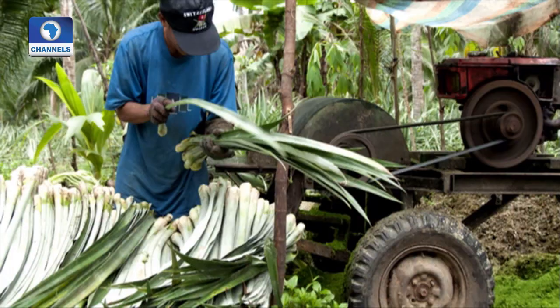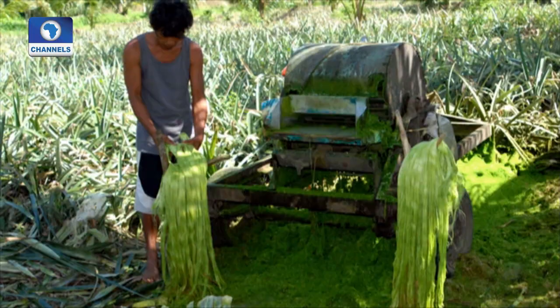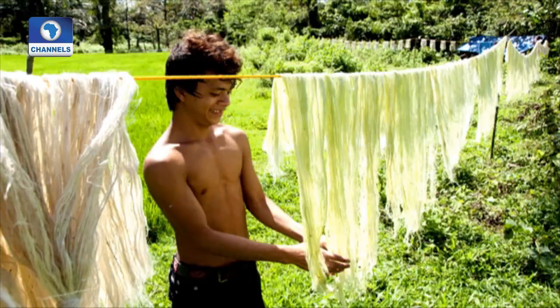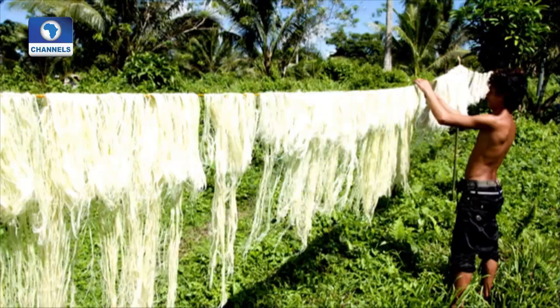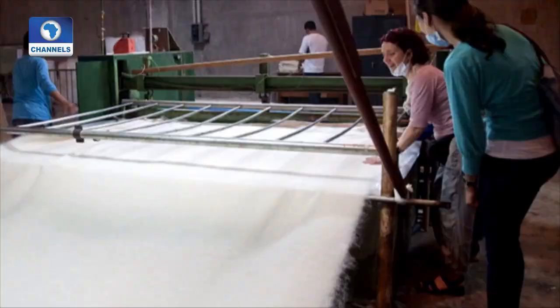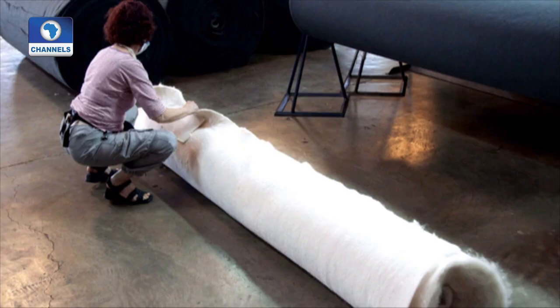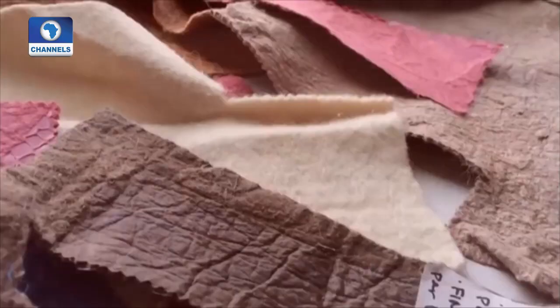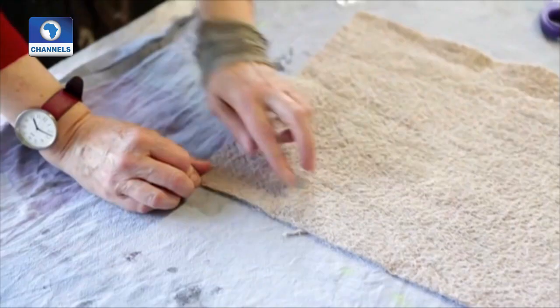Waste from the pineapple harvest in the Philippines provides the raw material. Farmers collect the leaves and separate the fibers using a special machine. Then the fibers are dried in the sun. A Filipino factory then produces a non-woven fleece-like material, which is coated with polymers and bonding agents to make the Piñatex robust and long-lasting.